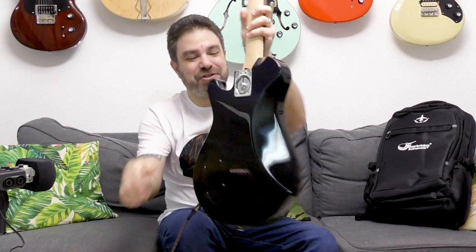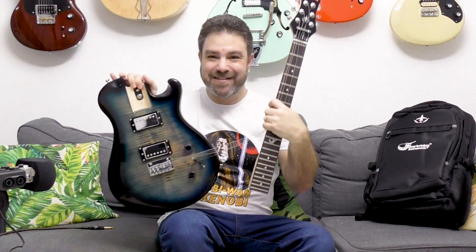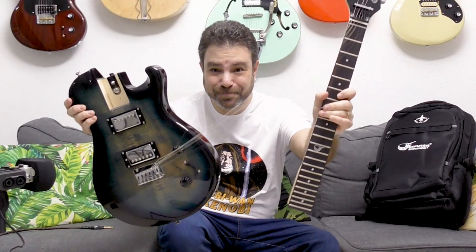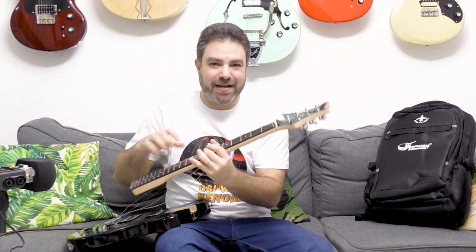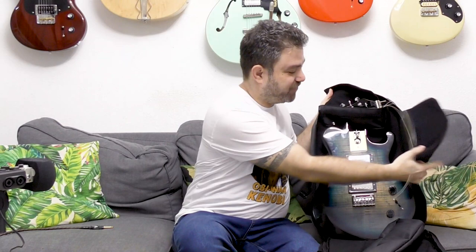So before we even discuss sound, I want you to see this — the Journey Instruments patented neck holder, which holds the neck in place. This is a collapsible guitar. But this time, not only have they collapsed the neck, they also detached the head. This way they've created a full-scale electric guitar. Their collapsible acoustics are smaller size — the necks are shorter — but this one fits perfectly into this bag.